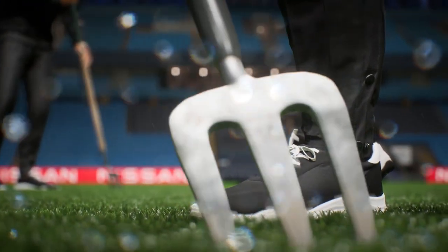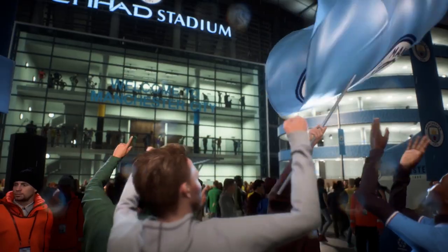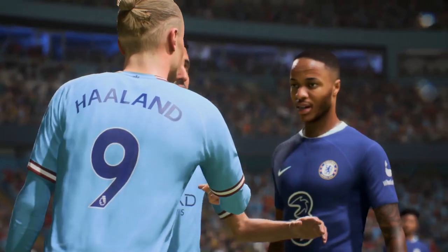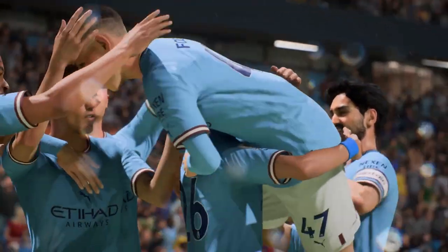This is the sort of game that makes you want to stop what you're doing and pay full attention. Manchester City against Chelsea here at the Etihad, it should be special. Stay with us, we'll have all the action for you live on EA TV.